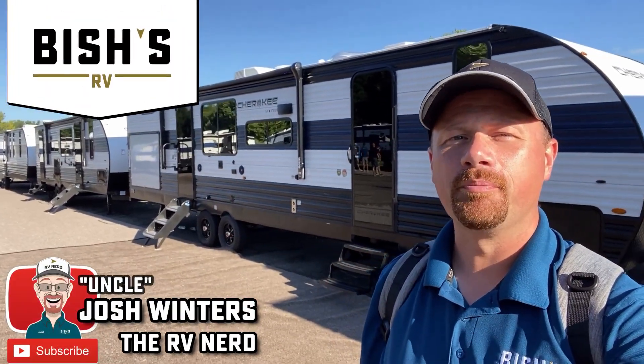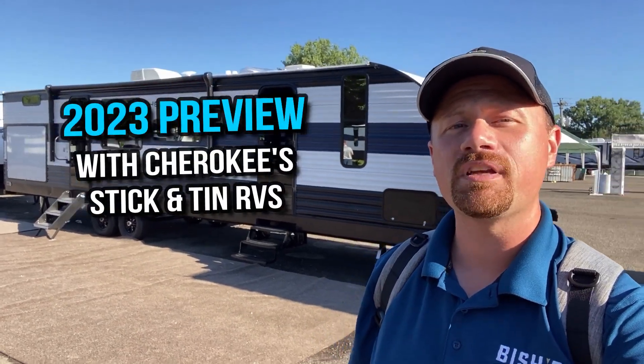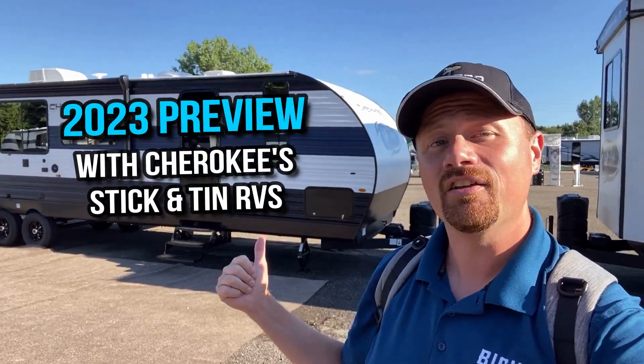Hey everybody, Josh RV Nerd with Bish's RV, down here with Cherokee RV, hanging out their 2023 Sneak Peek dealer display, getting a look at everything that's new.